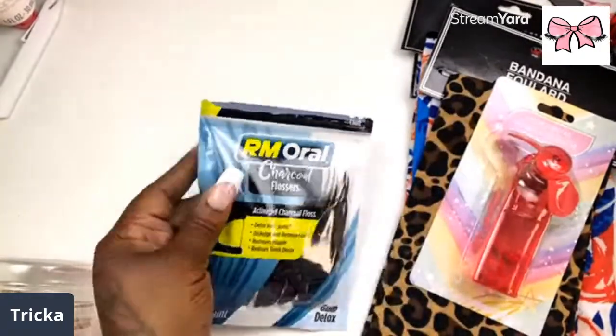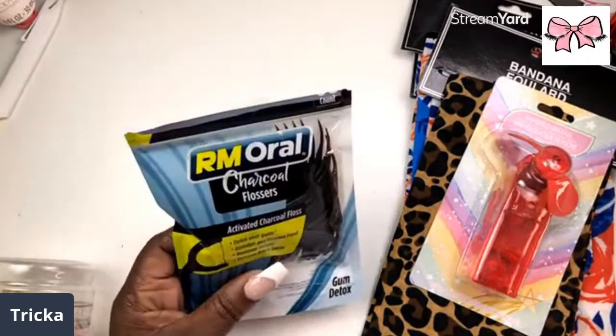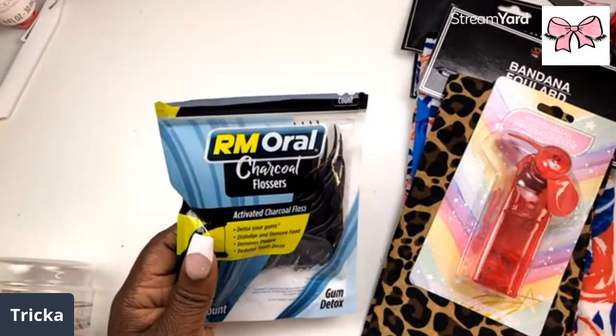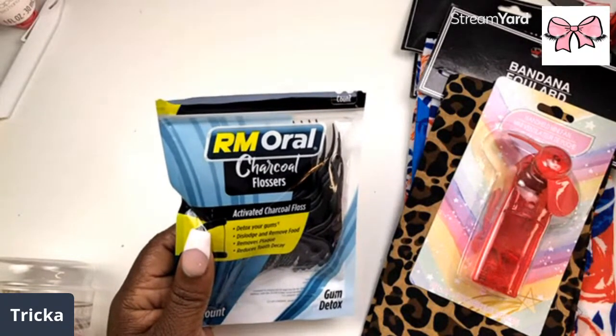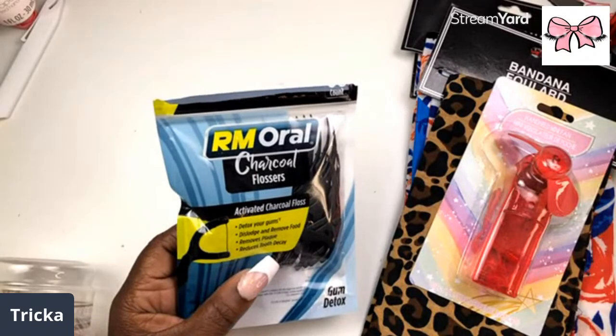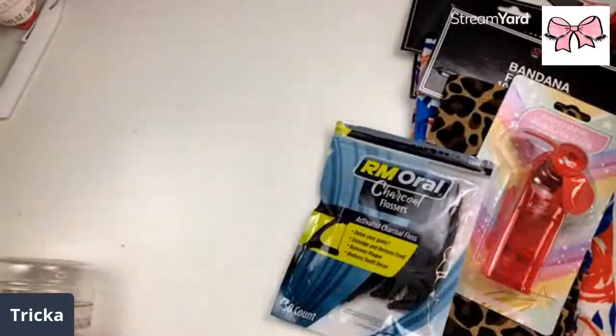I also got some charcoal flosser — I've already opened it because I was using it today. It says it's activated charcoal floss: 'Detox your gums, dislodge and remove food, removes plaque and reduces tooth decay.' So it's like a gum detox — didn't know they had such a thing!